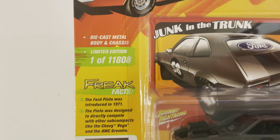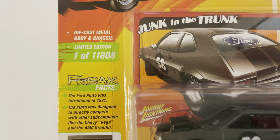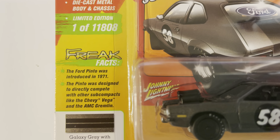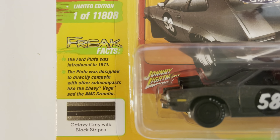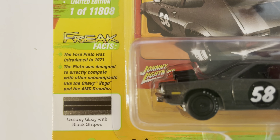This is a limited edition, one of eleven thousand eight hundred eight. The freak facts are that the Ford Pinto was introduced in 1971 and was designed to directly compete with other subcompacts like the Chevy Vega and the AMC Gremlin.